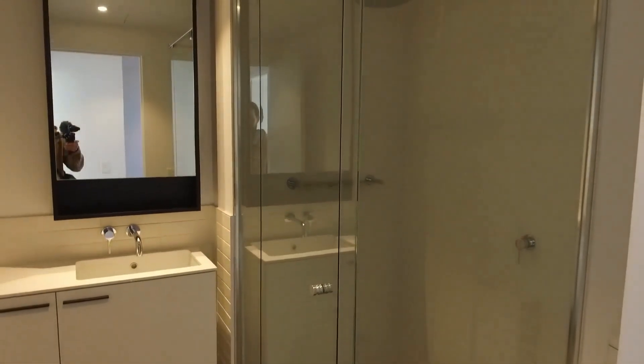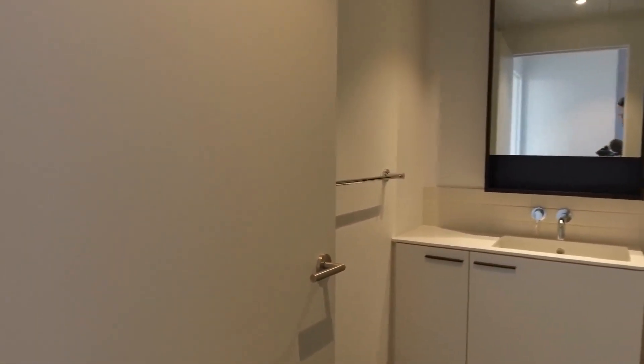There's a mirror over the vanity, a rain shower head, and tucked behind the door here we have a concealed laundry.